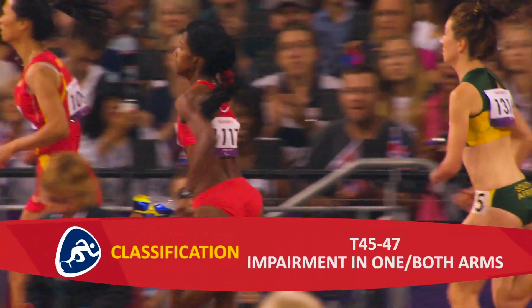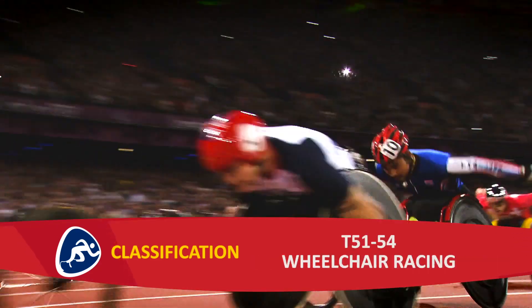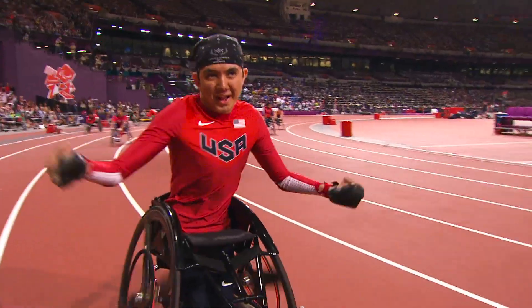In classes T45 to 47, athletes have an impairment in one or both arms. T51 to 54 athletes compete in wheelchair racing due to a leg impairment or loss of muscle power in the legs and or trunk.